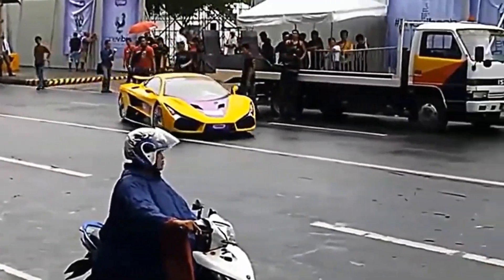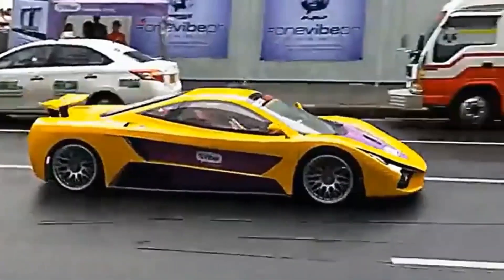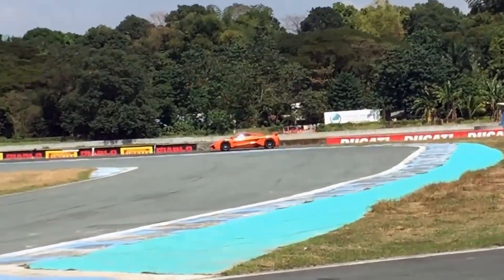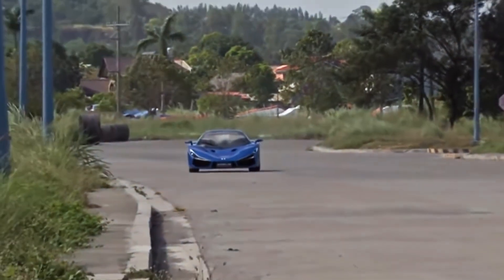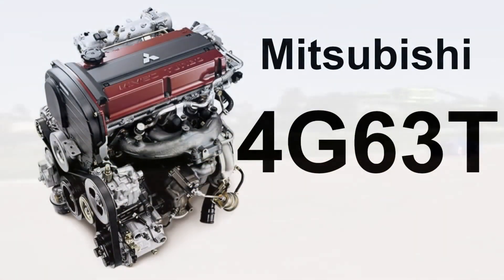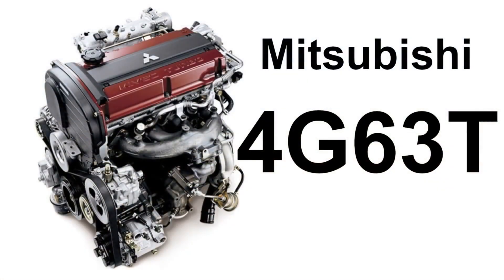About 80% of the car's parts and components came from the Philippines, but the wheels, transmissions, brakes, engine, and some of the suspension components are sourced externally. The rest is all sourced locally. The engine from Mitsubishi packs in 510 horses and tops out at 290 kilometers per hour.